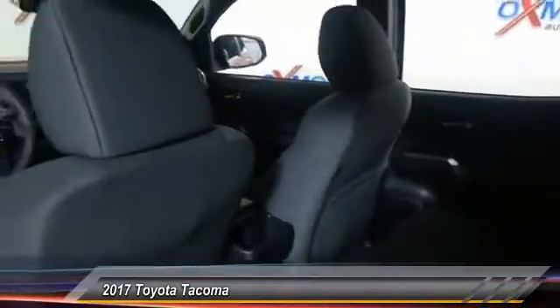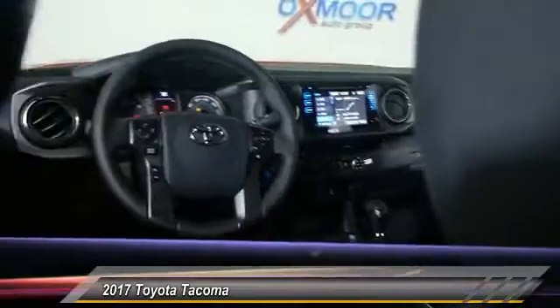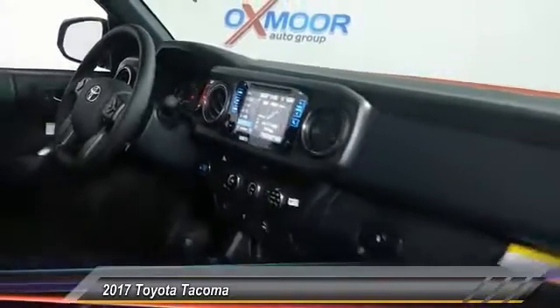This vehicle has less than 100 miles. Here are some of this vehicle's great options: traction control, air conditioning, dual airbags, power steering, alloy wheels, fog lights, compass, power windows, security system, electronic stability control.